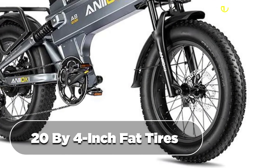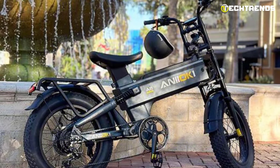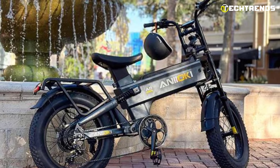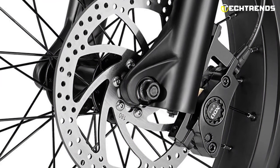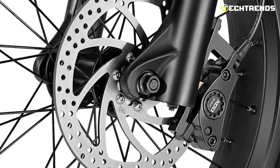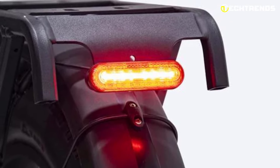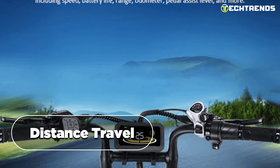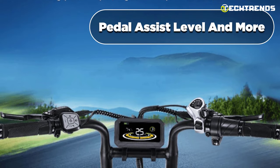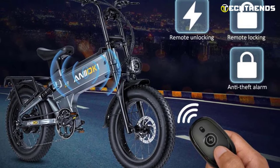Its 20 by 4-inch fat tires make it the perfect combination of power and versatility, allowing you to conquer any terrain with ease. Safety features include hydraulic disc brakes that offer strong braking performance even in wet conditions, and tail lights that function as brake lights to signal when you are stopping or slowing down. Its multifunction LCD screen displays speed, distance traveled, battery life, and pedal assist level. Additionally, the A8 Pro Max is equipped with an alarm that will alert you if someone tries to touch it.